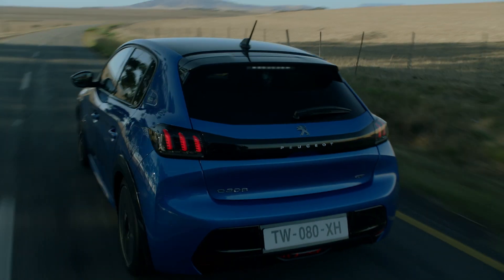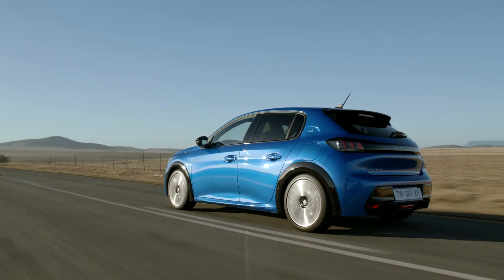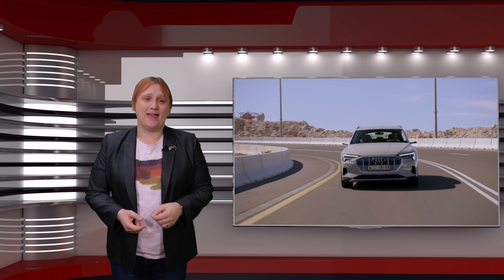As the world transitions away from fossil fuels towards plug-in vehicles with two, three, four or even more wheels, we're seeing a massive demand globally for high-capacity, long-life lithium-ion battery packs. And while the raw materials we need to make those battery packs are reasonably abundant on our planet,